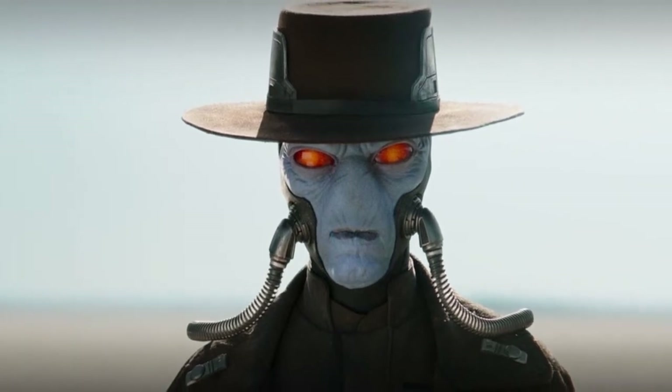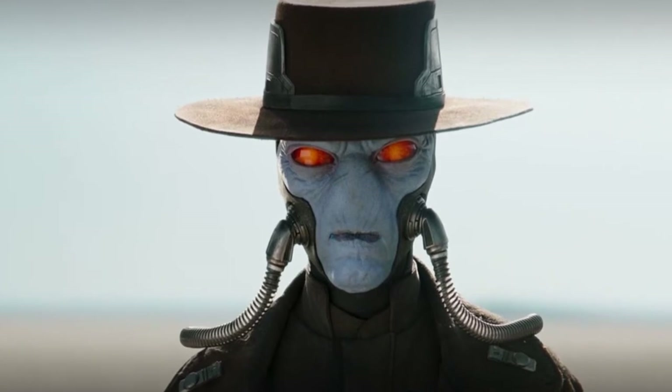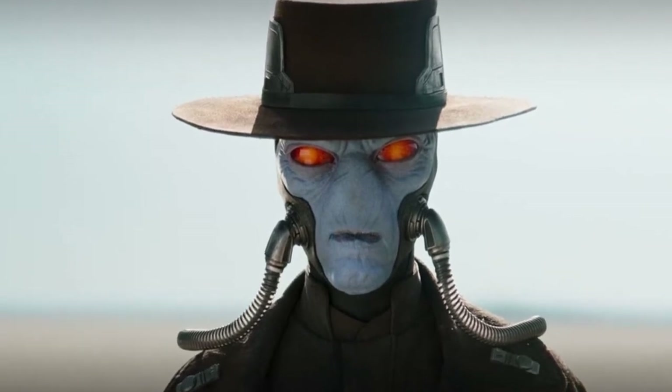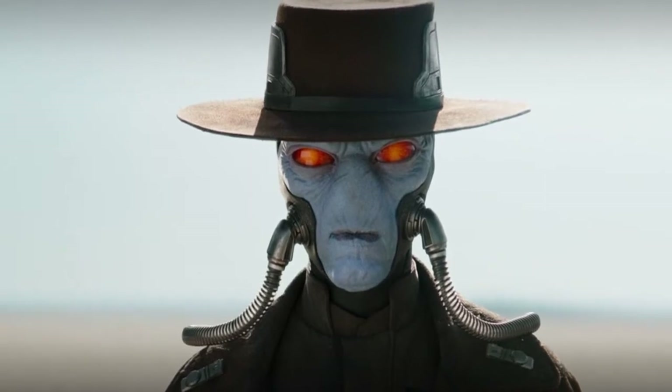Where were you when you found out that you could own your very own Cad Bane Hot Toys figure? Having made his live-action debut in The Book of Boba Fett on Disney+, Cad Bane is a fixture in the Star Wars canon that brings fear for whoever he is hunting. And now you can bring this imposing figure to your home.